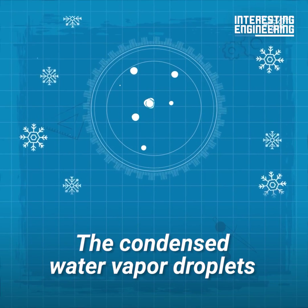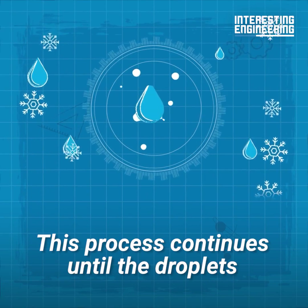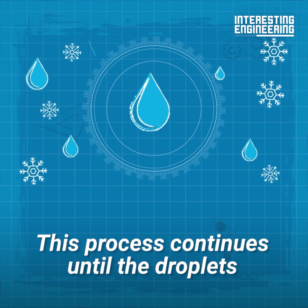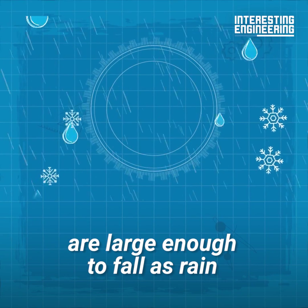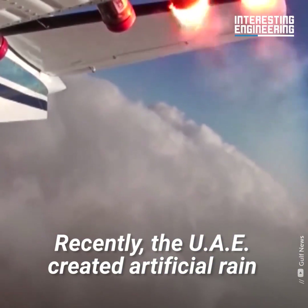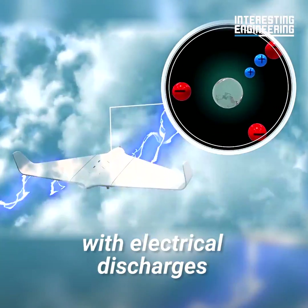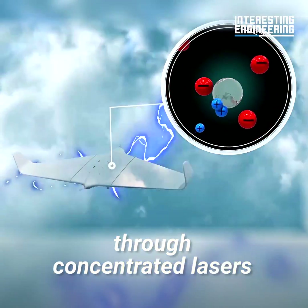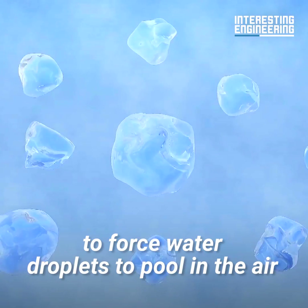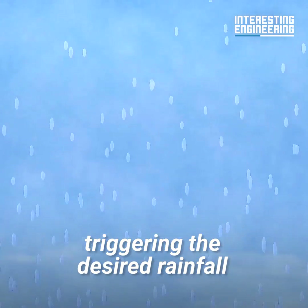The condensed water vapor droplets then group together, becoming larger and heavier. This process continues until the droplets are large enough to fall as rain. Recently, the UAE created artificial rain using drones. These drones targeted certain clouds with electrical discharges through concentrated lasers to force water droplets to pool in the air, triggering the desired rainfall.